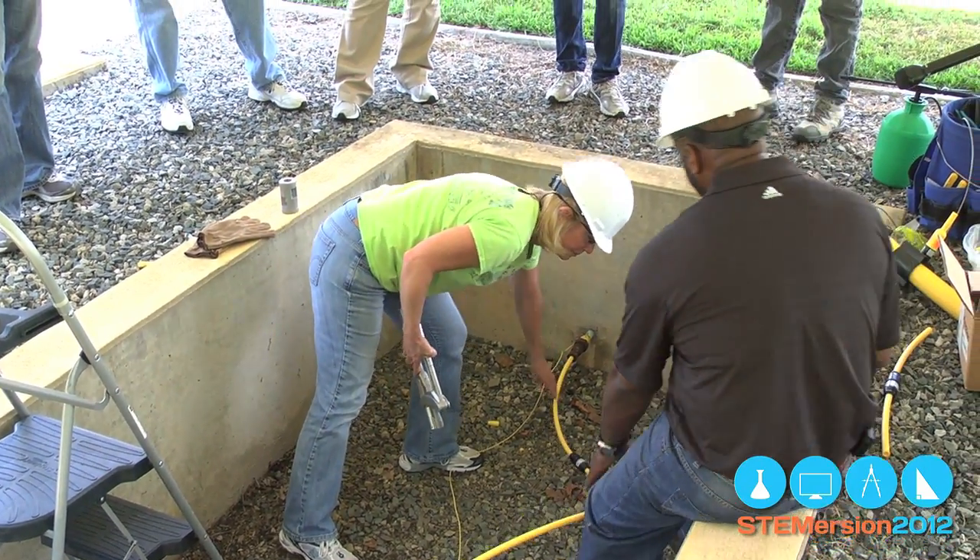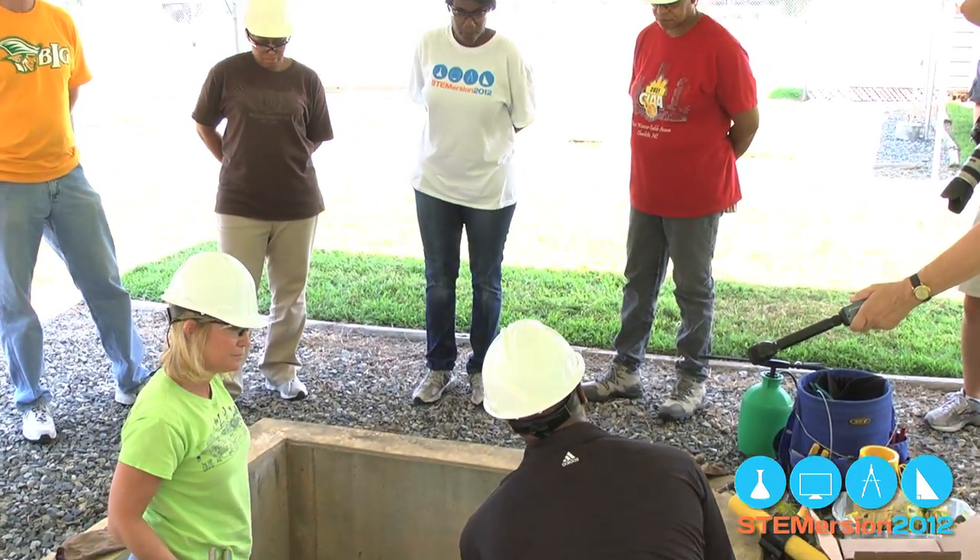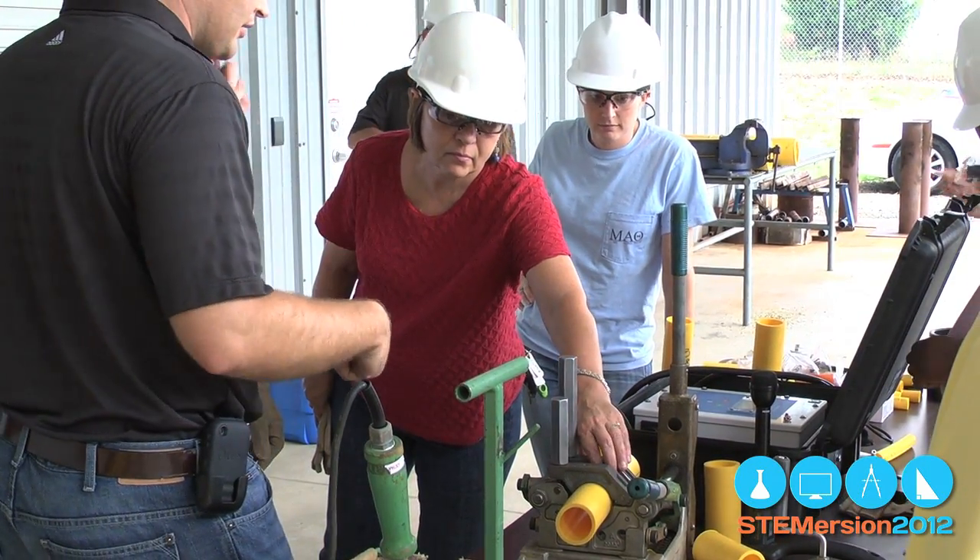A summer afternoon at the Piedmont Natural Gas training facility, getting hands-on experience in jobs that STEM students could do without a four-year degree — and get paid handsomely. Another stop for CMS STEM teachers that reinforced the need for the students they teach and the teaching that they do.